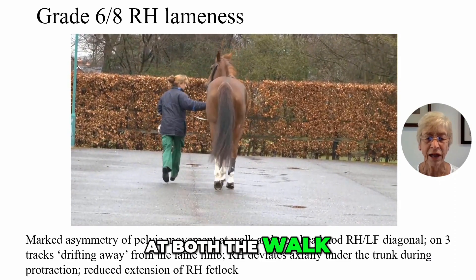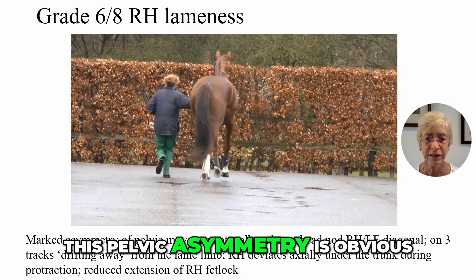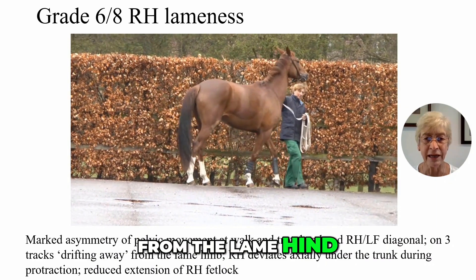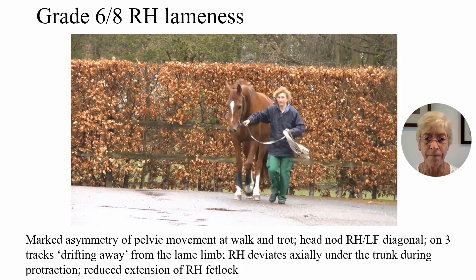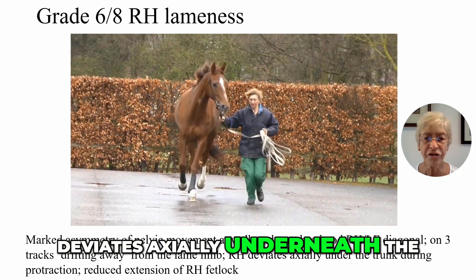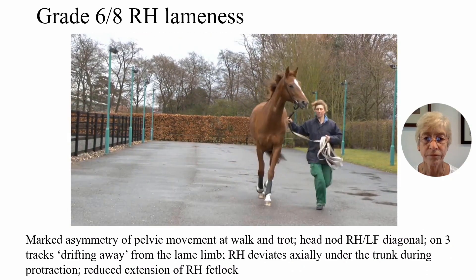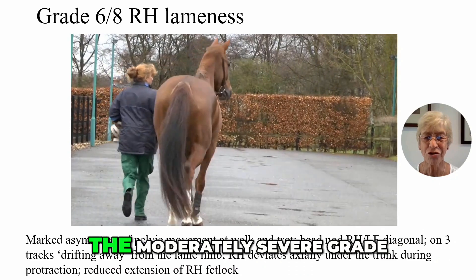At both the walk and the trot, this pelvic asymmetry is obvious. The horse drifts away from the lame hind limb so that the left hind limb does not follow the track of the left forelimb. The right hind limb deviates axially underneath the trunk as the right hind limb is protracted.